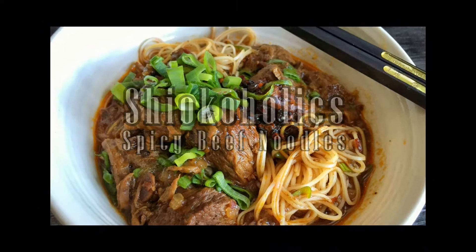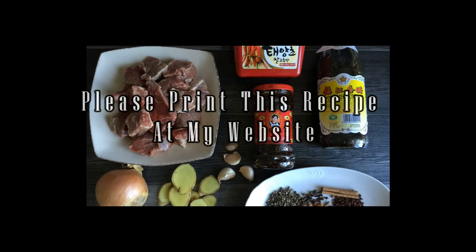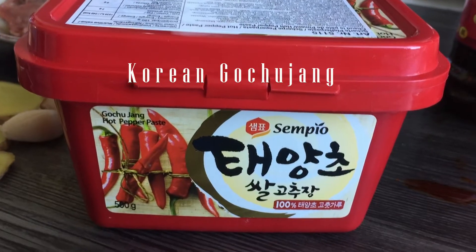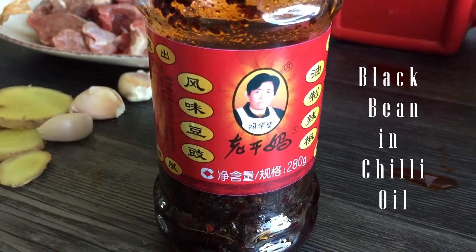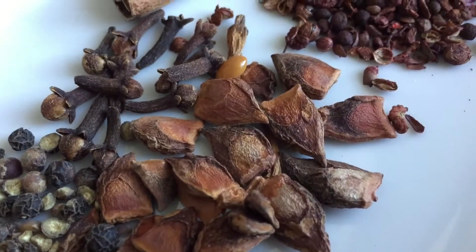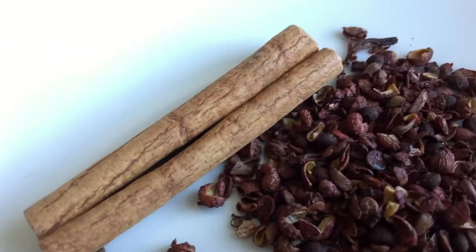I developed this recipe a few days ago, and it is influenced by the Korean and Taiwanese spicy beef noodle. I love the flavors from the Korean chili paste and the tangy, smoky Taiwanese chili sauce. You need quite a bit of dried spice to season the sauce.